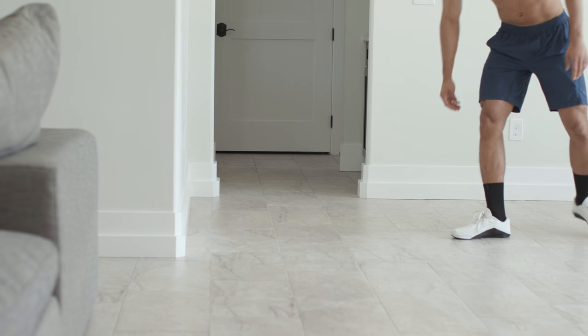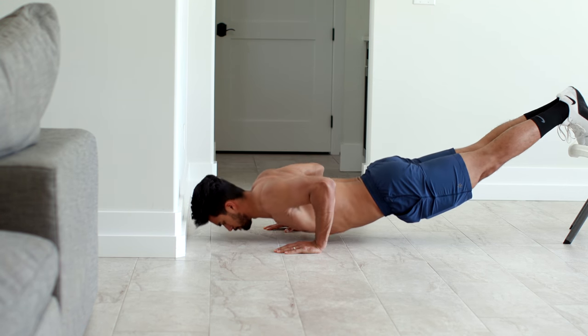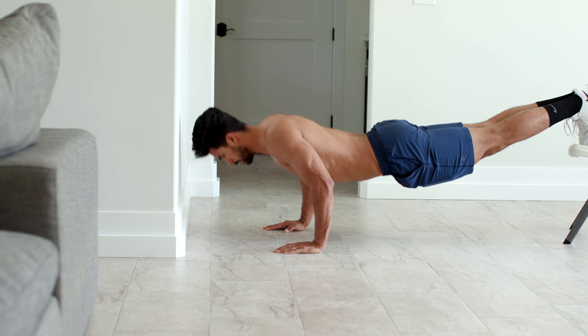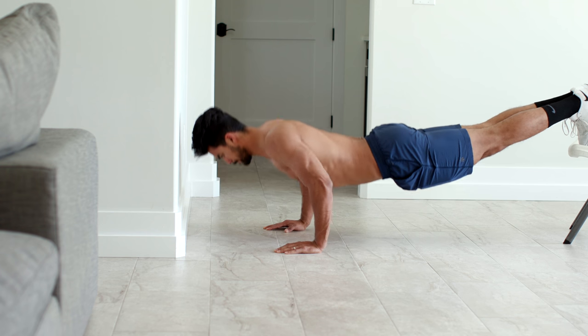Pushups are an essential bodyweight workout you could do anywhere. This is a way to alternate the pushup to hit different muscle groups in your chest, to keep things interesting and get a killer workout.